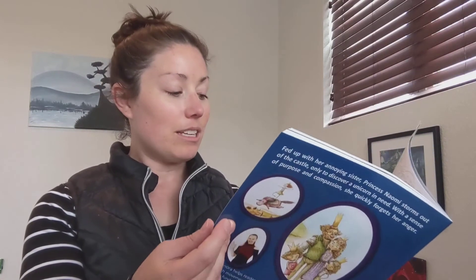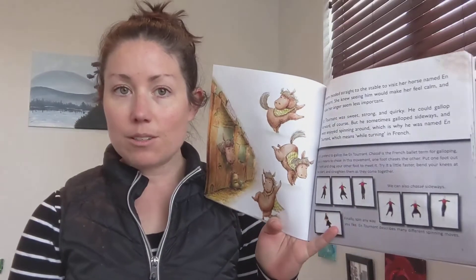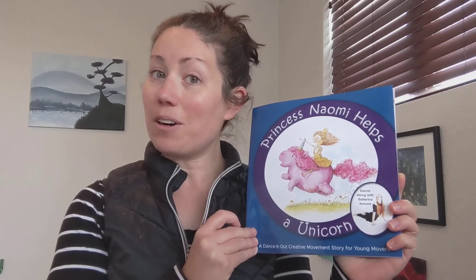While movement can help a lot of things, it can definitely help manage emotions, and that's exactly what happens in this story with Princess Naomi. So anyone who's into princesses, cute horses, unicorns, or a heartwarming story about rescue and friendship — this is a great fit. It's called Princess Naomi Helps a Unicorn, and if this sounds like a great fit for you, I hope you look for it at your favorite physical or digital bookstore.